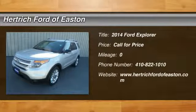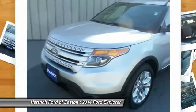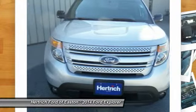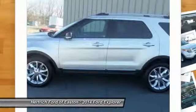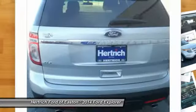Don't miss this 2014 Ford Explorer. It's equipped with automatic transmission and features a winged silver metallic exterior. With zero miles, you'll want to take this vehicle home. Make a great choice today. Contact Hertrick Ford of Easton at 410-822-1010 and see this vehicle firsthand.